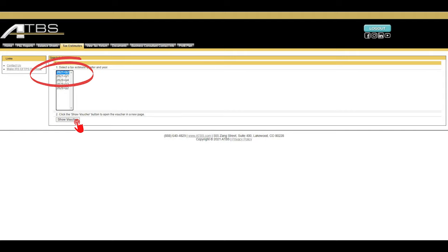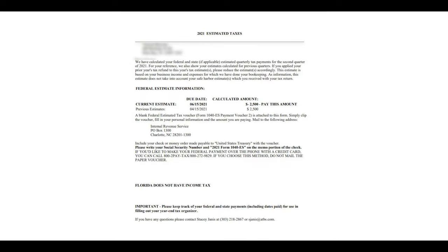From there, you'll be able to click the show voucher button to open the voucher on a new page. The tax voucher will show you your federal and state estimated quarterly tax payments. These estimates are based on your actual income and expenses that you've reported to us throughout the year.